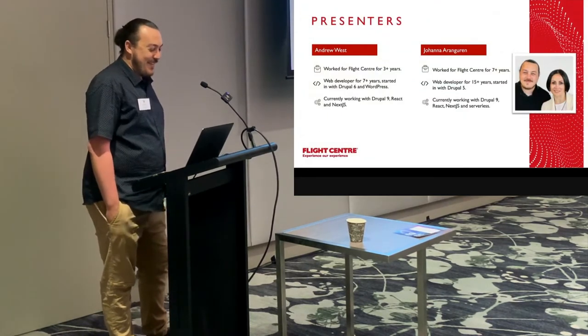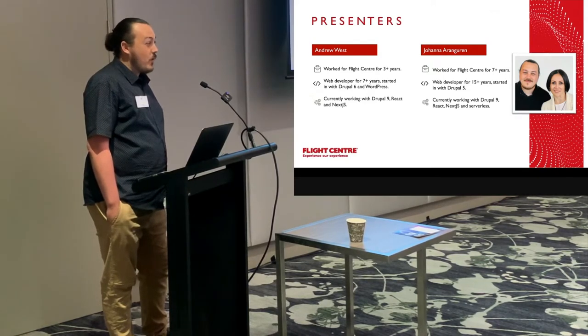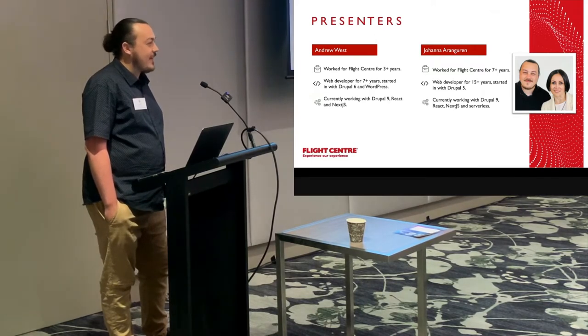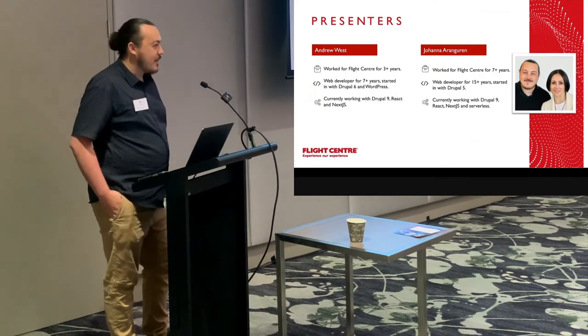My name's Andrew. I've worked for Flight Centre for about three years now. I've been a web developer for seven years and started with Drupal 6 and WordPress. I'm currently working with Drupal 9, React, and Next.js. I'll pass you over to Joanna and she'll tell you a little bit about herself.